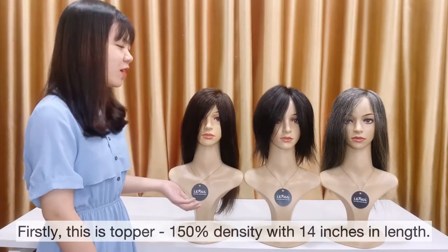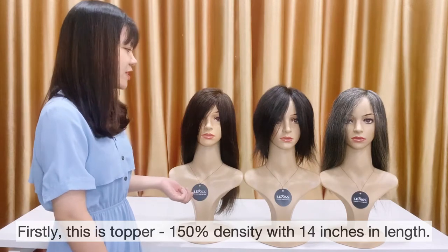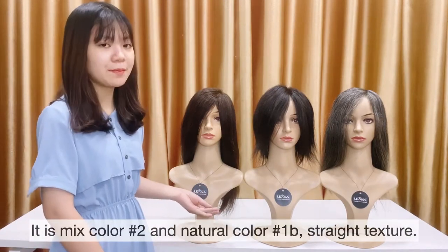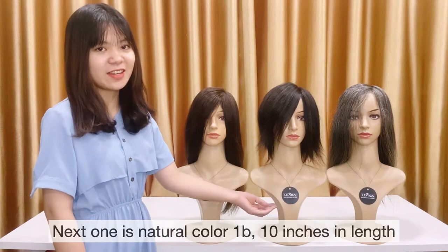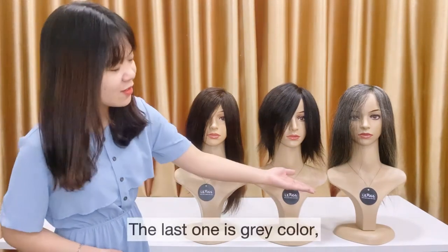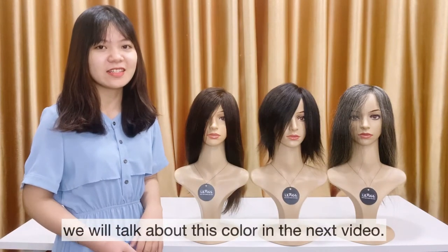This is Topper, 150% density with a 14 inches length. It comes in color 2 and natural color 1B straight texture. Next one is natural color 1B, 10 inches in length and the same structure with this Topper. Last one is gray color — we will talk about this color in the next video.